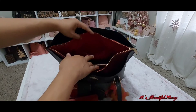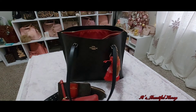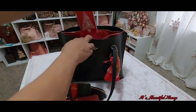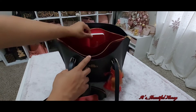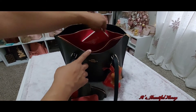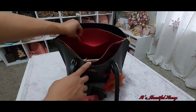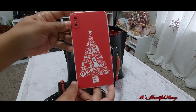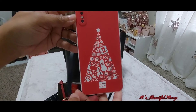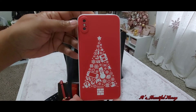Moving on to the zip compartment — in this pocket here is where I would place my cell phone. I was using it so I took it out, but this is where my cell phone will sit, and it can also lay down in there. On my cell phone I have this cute little Christmas tree case from Shein.